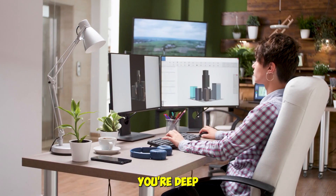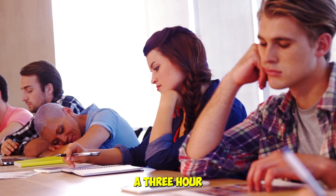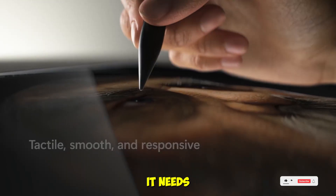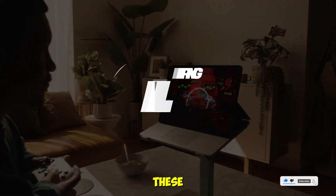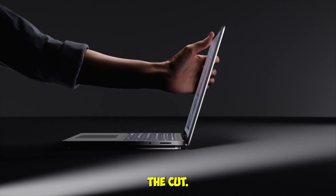Hey future engineers! Whether you're deep into CAD modeling, running simulations, or just trying to survive a three-hour Zoom lecture, your laptop needs to be more than just fast. It needs to be reliable, versatile, and built for the grind. We tested these five laptops in real-world engineering scenarios, and here's what made the cut.